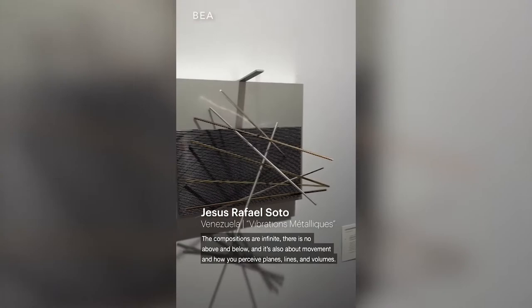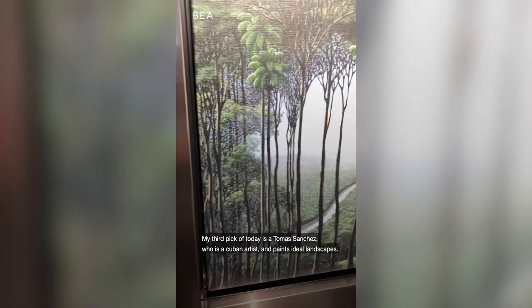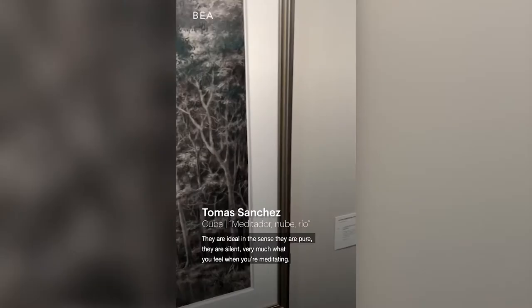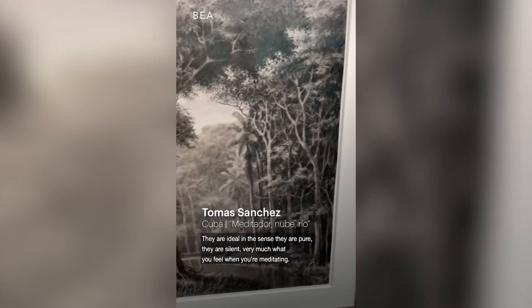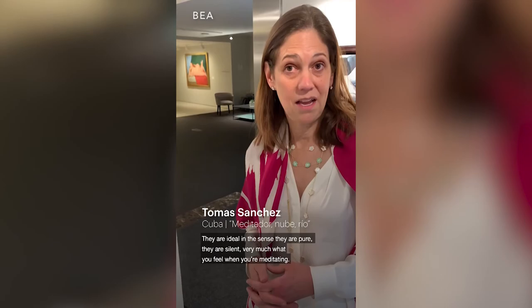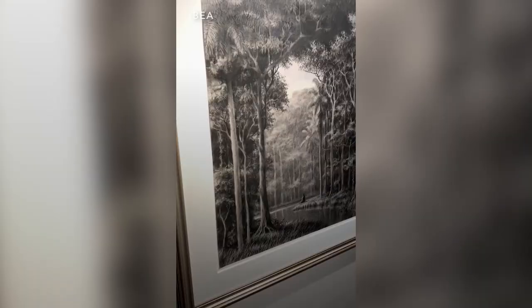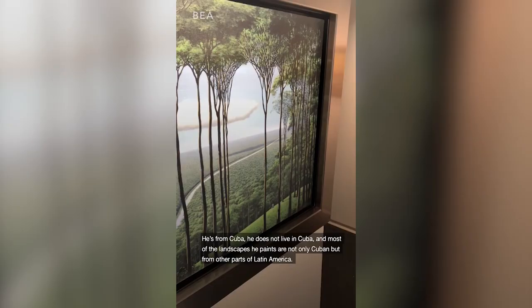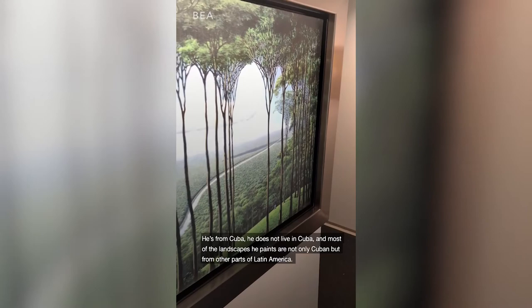My third pick today is Tomás Sánchez, who is a Cuban artist and he paints ideal landscapes. They're ideal in the sense that they're pure, they're silent — very much what you feel when you're meditating. There's almost always a meditator in his artworks. He is from Cuba but does not live there, and a lot of the landscapes he paints are not only Cuban but from other places in Latin America.